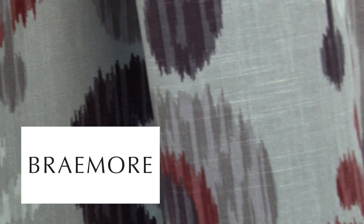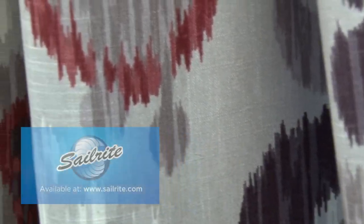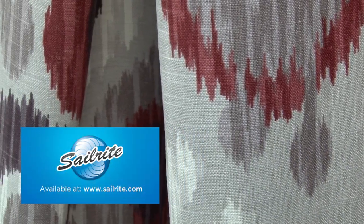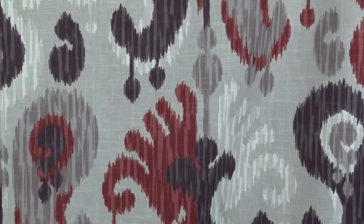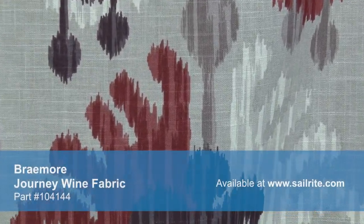Braymore Journey Wine Fabric is an iCat-inspired design from the Heiden Souk Collection. This large-scale pattern is screen printed on a linen rayon blend with slub yarns that run both up and across the roll.